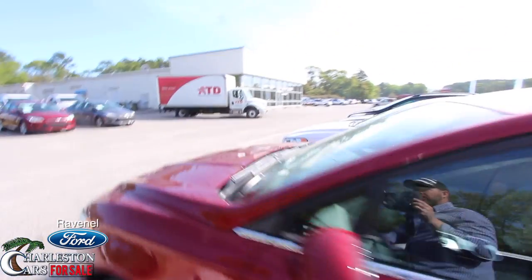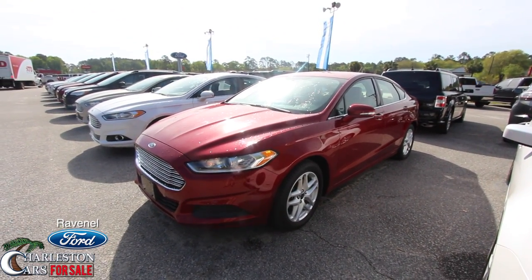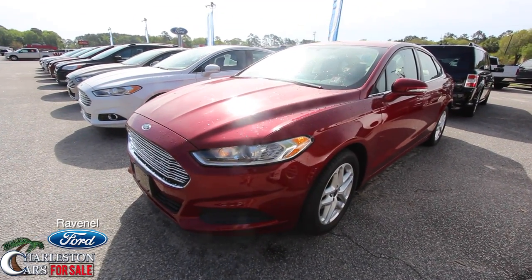Solid vehicle. So come on down to Ravenel Ford. Come pick any Fusion you like — we got new and pre-owned. Remember, all new cars are $98 over factory invoice. No dealer fees, no doc fees of any kind. Just good old car buying at Ravenel Ford.